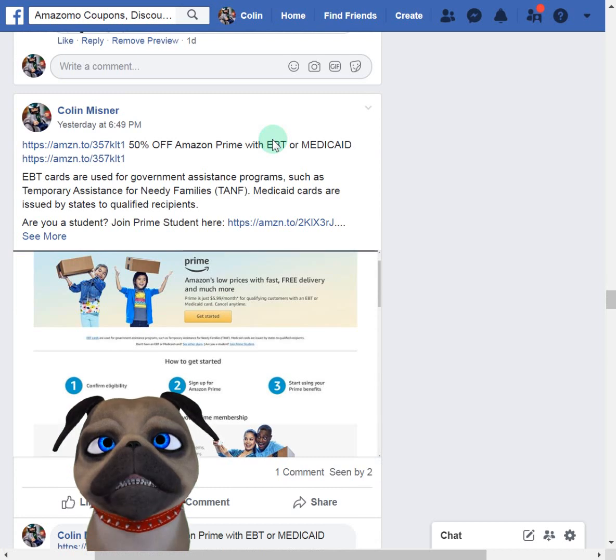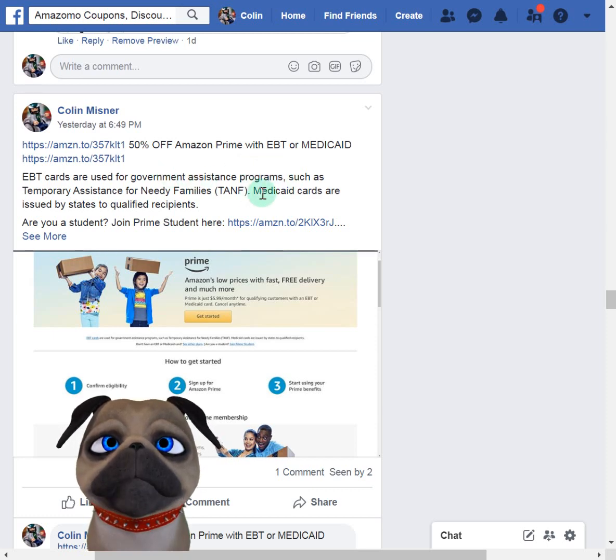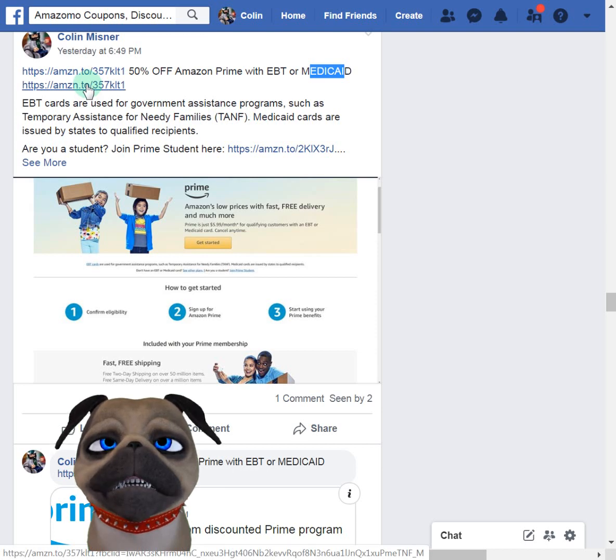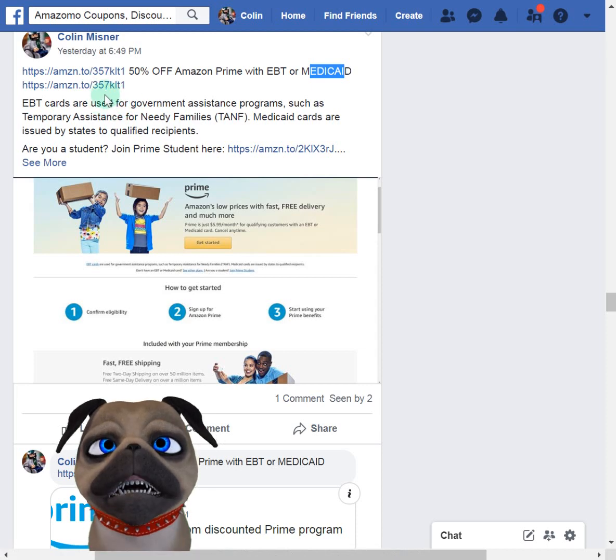I want to feature this and forgot to. I did a featured video last week — a promo for Veterans Day giving veterans 40% off Prime for one year. Now this one: if you know anybody on Medicaid or EBT, they can get 50% off Prime. You just use this link and they charge $5.99 a month instead of the normal $12 a month. There's some kind of verification when you first click the link, but it takes you right to the page.